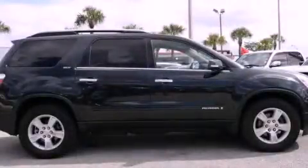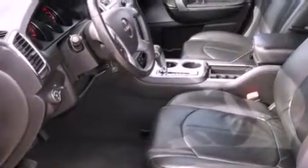This is a 2007 GMC Acadia, a drive in shape that provides endless luxury. It features a 3.6-liter, six-cylinder engine and a six-speed automatic transmission.